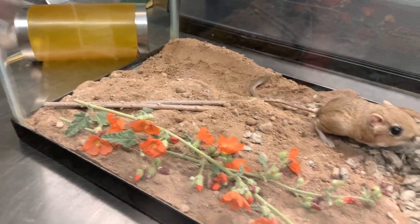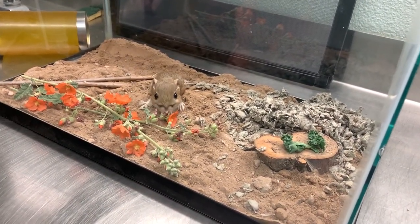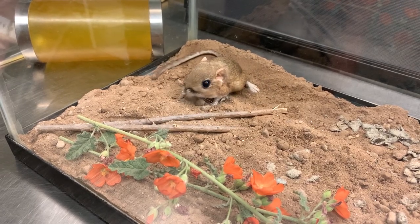These guys are pretty small — actually the smallest species of kangaroo rat — so they're a pretty good snack for a lot of our Mojave Desert predators. Those big back feet can help them jump up to six feet straight forward, and they use their long tail like a rudder to help them steer back and forth.